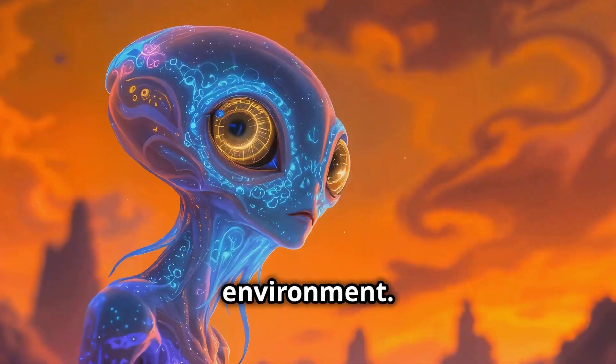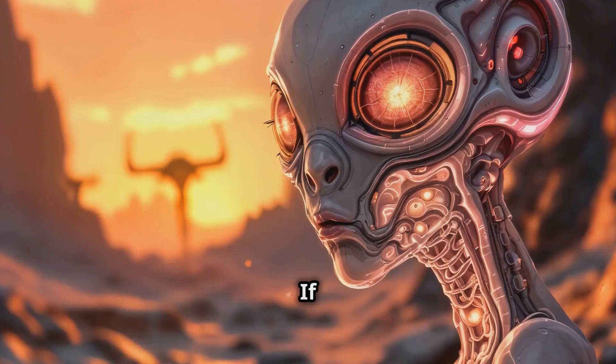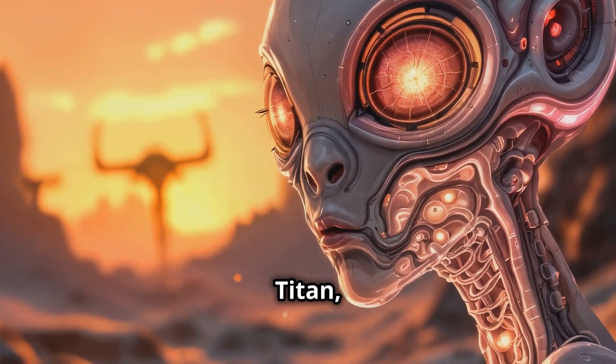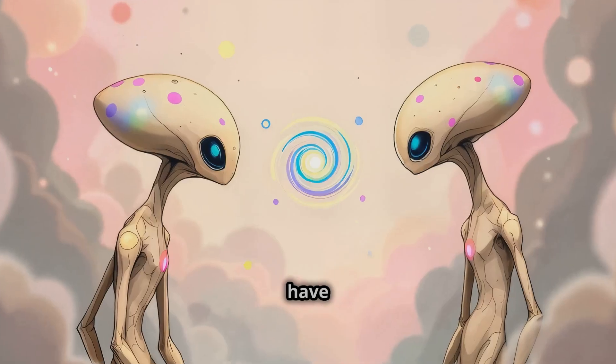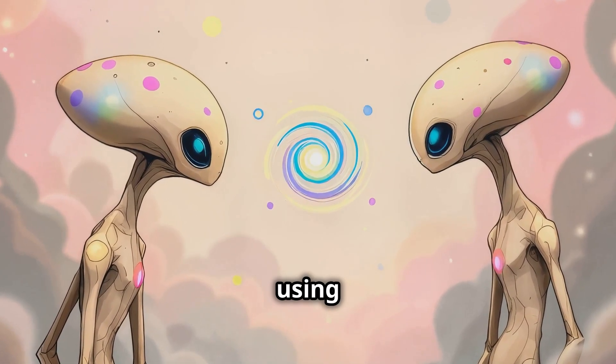Let's start with the environment. For an alien to thrive, they'd need to adapt to the conditions of their planet. If they come from a planet with a thick atmosphere and lots of methane — like Titan, Saturn's moon — their bodies might be designed to deal with harsh chemicals instead of oxygen. Maybe they'd have an entirely different respiratory system, or perhaps they'd communicate using chemical signals.